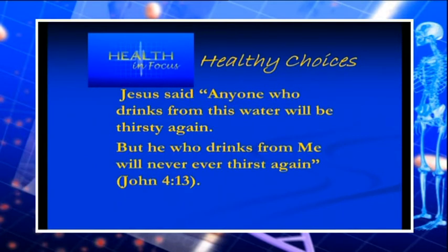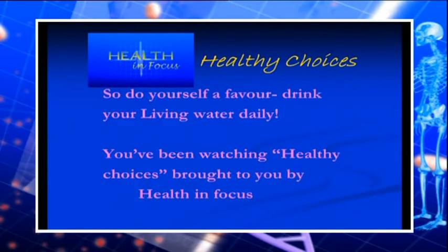The greatest drink you can have is the living water. Jesus said, 'Anyone who's thirsty, come unto me and I will give you living water that will never thirst again.' Continue to drink lots of water because it's good for you.